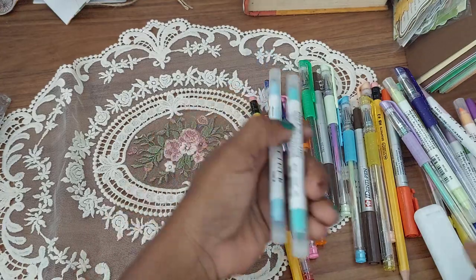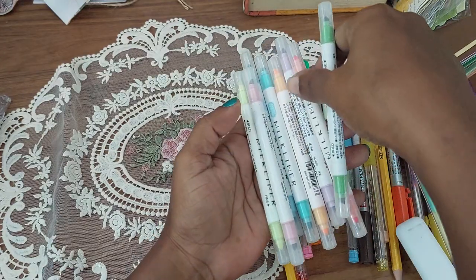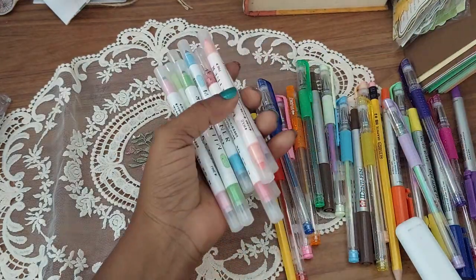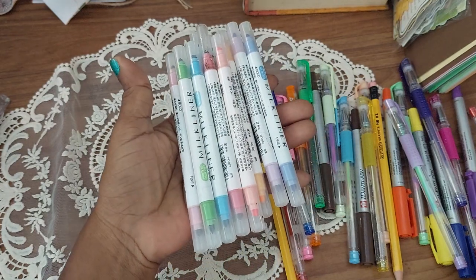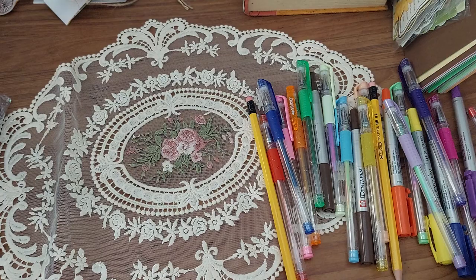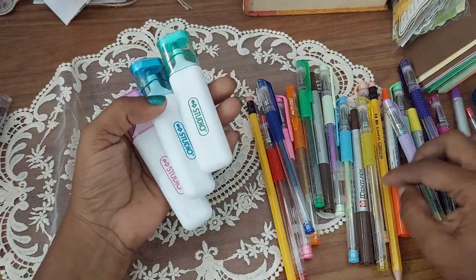Then I have some midliners that I had gotten from Notebook Therapy. Here I have some midliners and I love them — absolutely love them a lot, like how pretty is this though? I also have some highlighters, also by Studio. Most of this stuff are from the Studio brand.